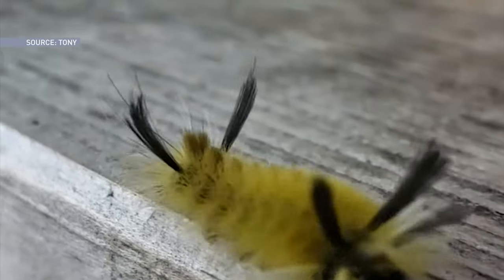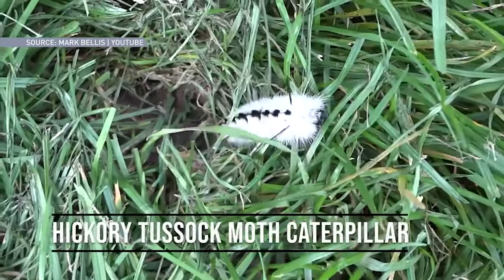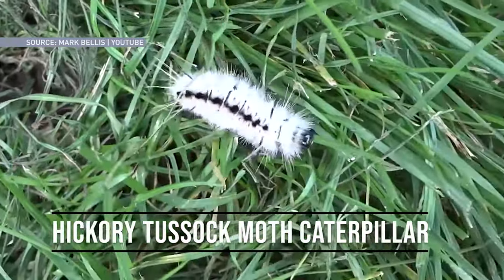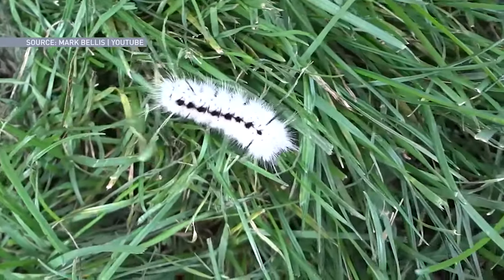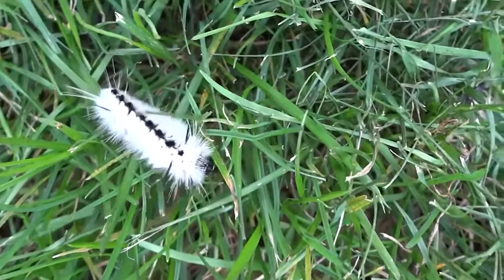There are fuzzy caterpillars in Canada that do go further than a mild reaction, like the hickory tussock moth caterpillar. Those are the white ones that have the little black tufts on the sides, and those are the ones you should definitely not touch because they're venomous. A few years ago, a toddler ingested one and basically passed out.